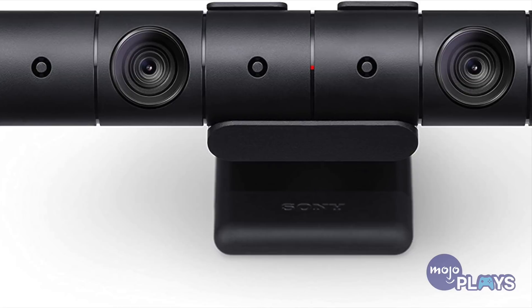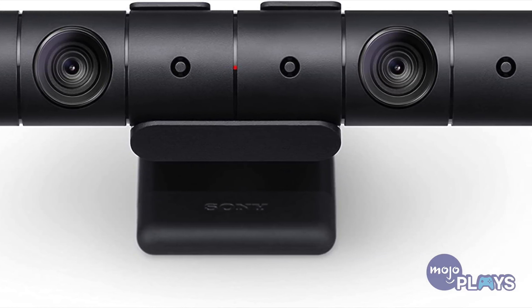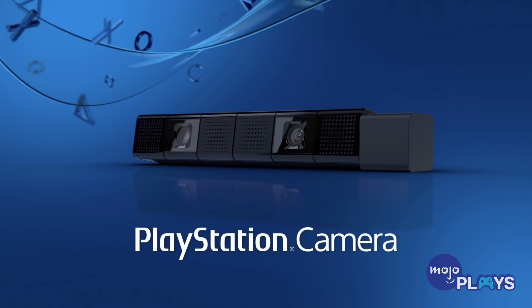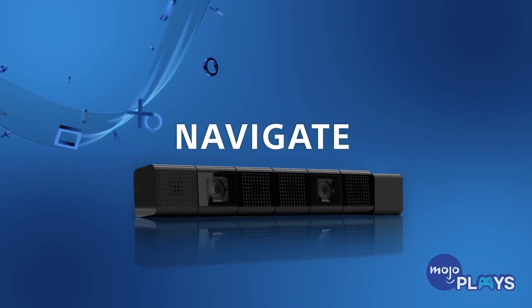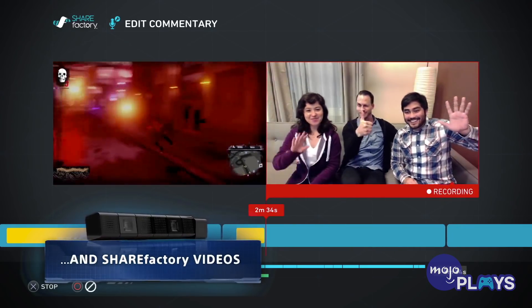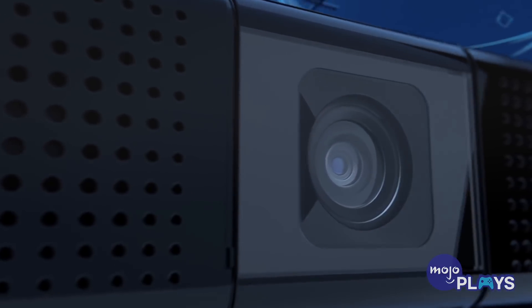PlayStation Camera. Another accessory you should make sure comes bundled with your PSVR is the PlayStation Camera. However, you don't need a headset to get the most out of it. If you're wanting to try your hand at streaming, the PS Camera boasts a simple setup. Once you've plugged it into the console, you can go into your PS4 settings to customize your frame. It may not be as flexible as systems like Streamlabs, but it offers enough to help you get started. And if you don't have a good headset or mic, don't fret — the PS Camera comes with one built-in.